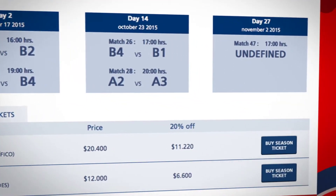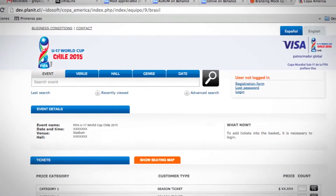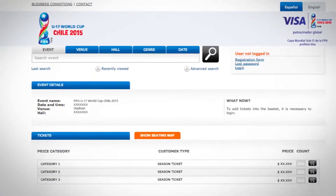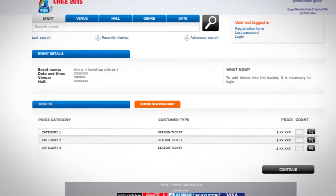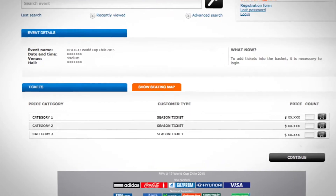Once you are sure about your choice, click Buy. This will take you to the Sales Portal. In order to buy your venue package, you will then have to choose the venue and the number of seats you wish to purchase, up to a maximum of 4 venue packages. The system shall automatically designate the seats with the best location available.